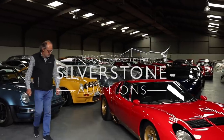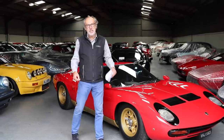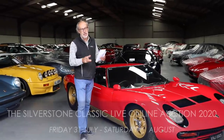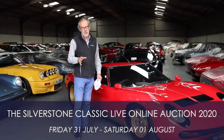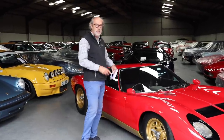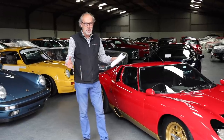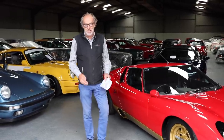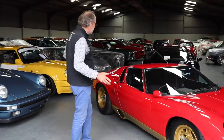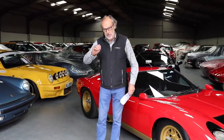Welcome to a new Harry's Garage video. I've teamed up with Silverstone Auctions again — they've got a big sale coming up on July 31st and August 1st. There are 226 cars entered in this auction, and I'm down at Henry's Car Barn to have a look around. I'm staggered at how many we've got to get through today.